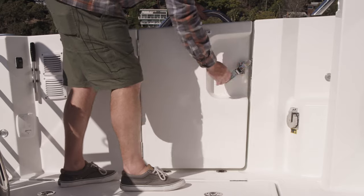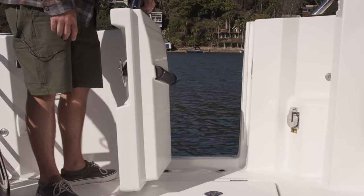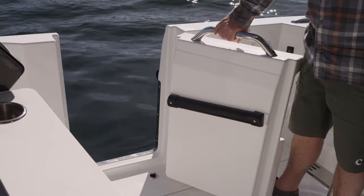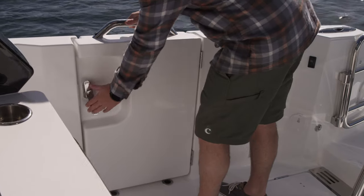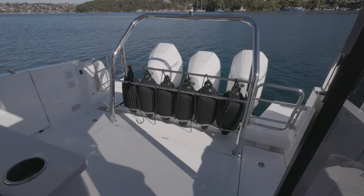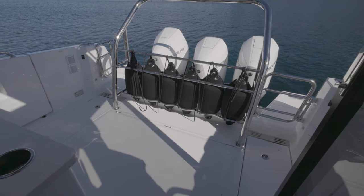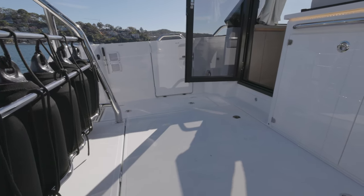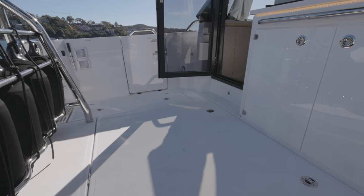Access onto this boat is made easy via port and starboard doorways in the gunwale. They give you access straight into this cockpit area which is set up a little bit differently than you may find on other boats in this class. This area has purposefully been left open — it's got a hose-out floor. You can put some deck chairs here if you wanted to relax, but this space is really reserved for those who like to use their boat for fun water sports activities.